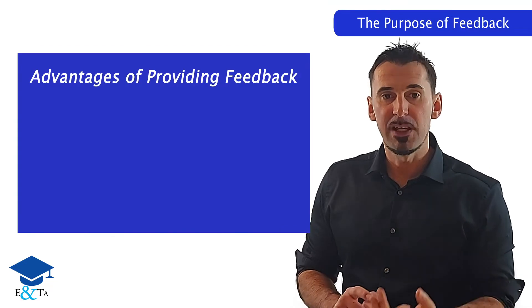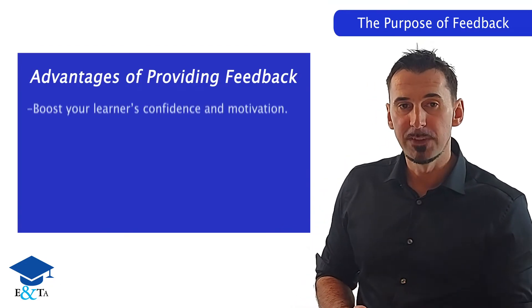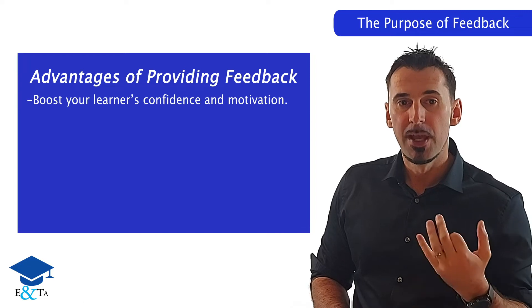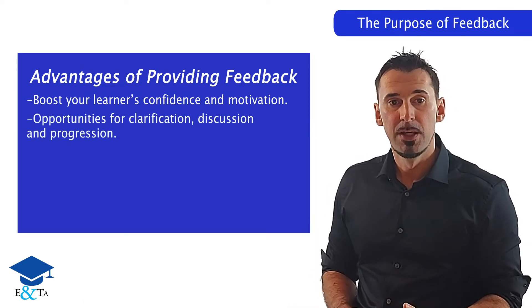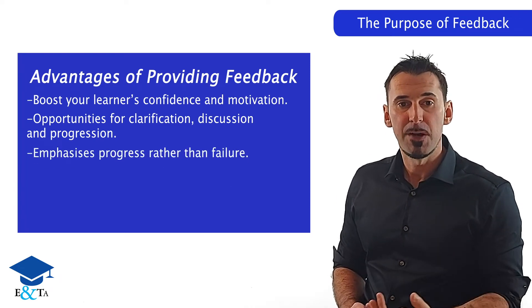The advantages of providing feedback are that it can boost your learner's confidence and motivation. It creates an opportunity for clarification, discussion and progression. It places an emphasis on progress rather than failure.